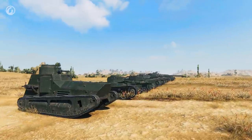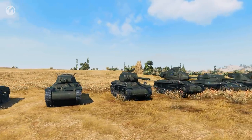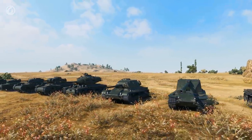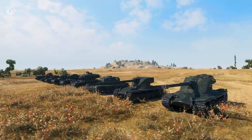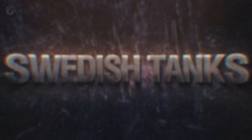A new member has joined the League of World of Tanks Nations. Swedish vehicles will soon join the game. Their specifications haven't been finalized yet, so we still don't know the precise armor thickness or speed. But the most important thing is already clear—their character. Let's take a look at them.